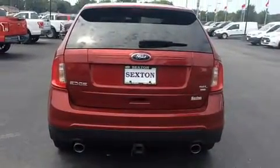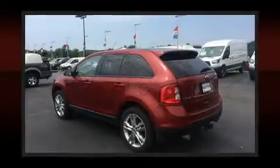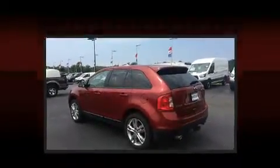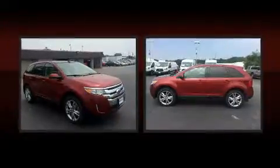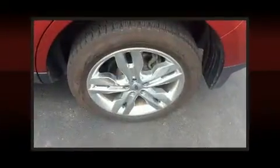It's equipped with tons of terrific amenities, but it won't break your budget, like all-wheel drive, delay off headlights, an automatic dimming rear-view mirror, remote keyless entry, and more.